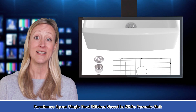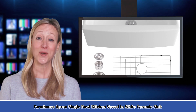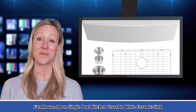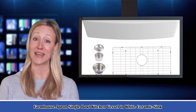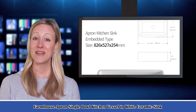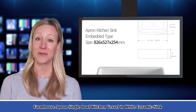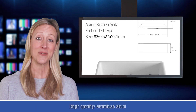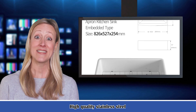It is the Farmhouse Apron Single Bowl Kitchen Vessel in White Ceramic Sink. Made of premium glossy white ceramic, the Farmhouse Apron Sink is resistant to stains, cracks, and scratches on the surface. The extraordinarily smooth surface not only provides convenience for cleaning, but also brings an exquisite and elegant style to your kitchen.